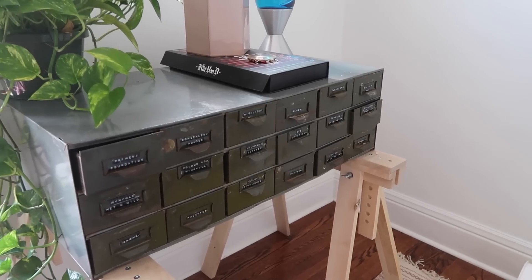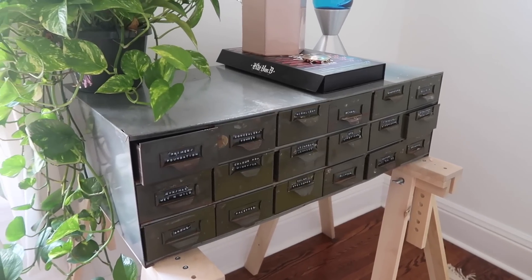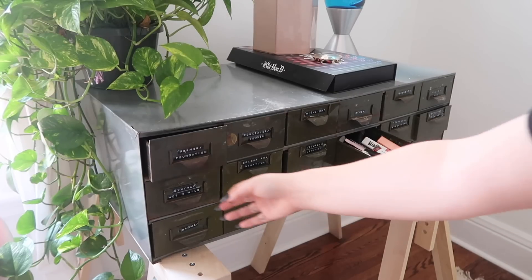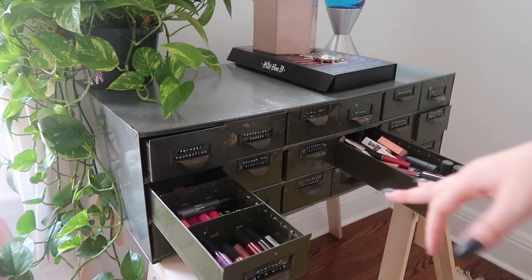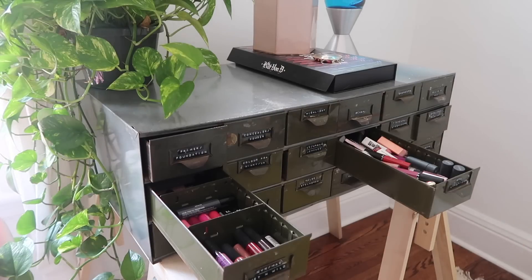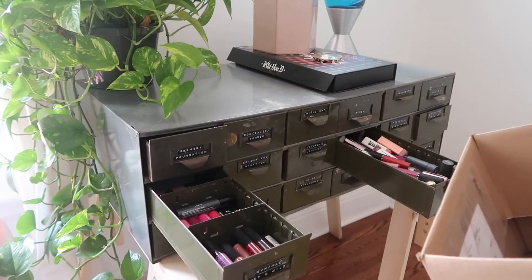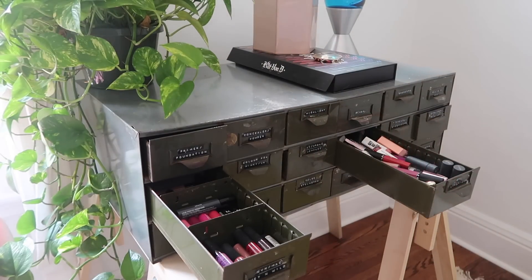So here is my makeup cabinet as you guys all remember from my makeup collection video. This drawer in particular is just a hot mess. I barely ever go in this drawer. I also have this big box of products that I want to go through and put in drawers, figure out what we're keeping. So let's get started.